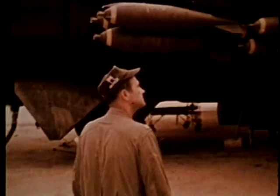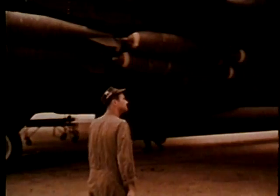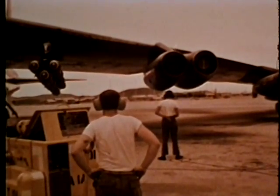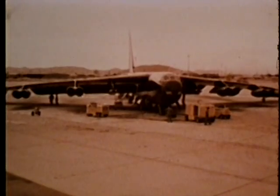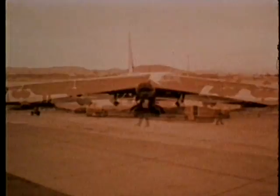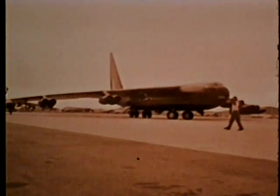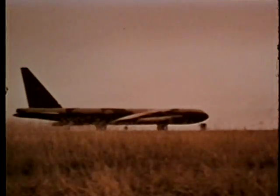At the bomber, the pilots conduct the walk-around inspection. Everything ready, the B-52s taxi out and are soon on their way.